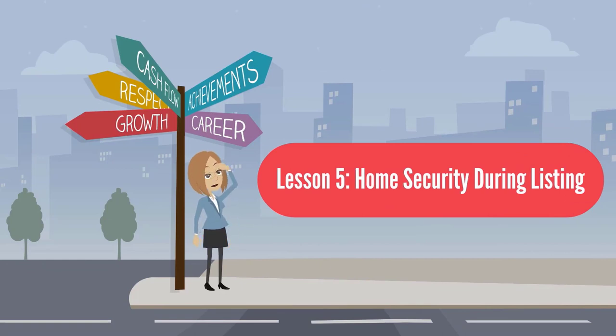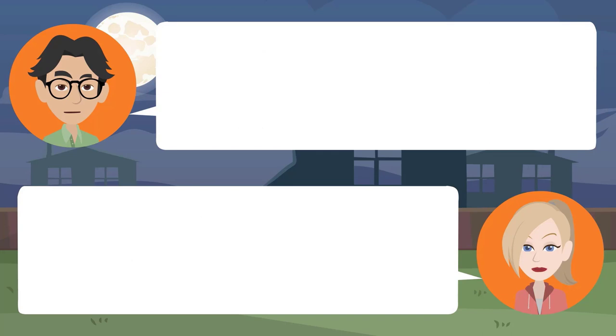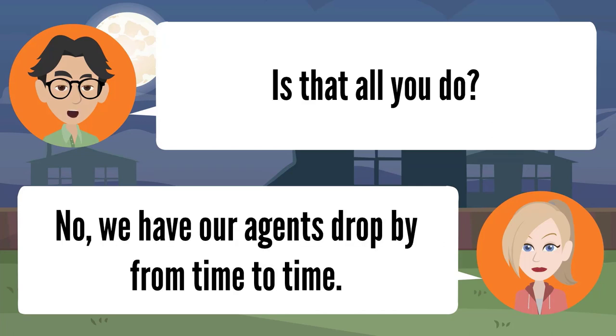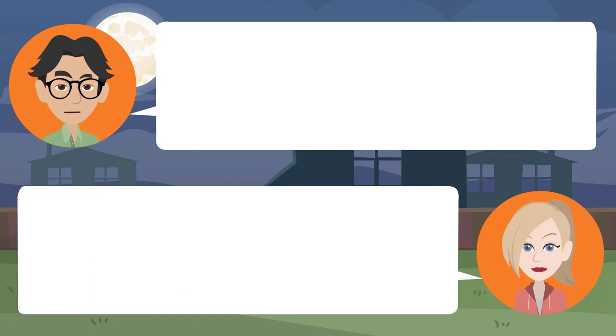Lesson five: home security during listing. I must admit, Miss Price, I'm concerned about security. Don't worry, Mr. King — we will provide security on your home. We make it look like someone is living in your home while it's listed. We stop deliveries, mow the lawn, and set timers. We also have our agents drop by from time to time. We take home security seriously.